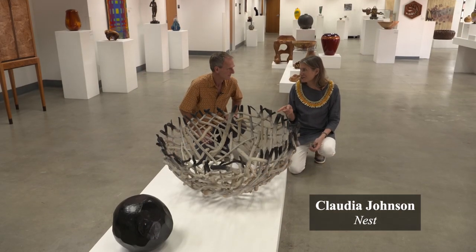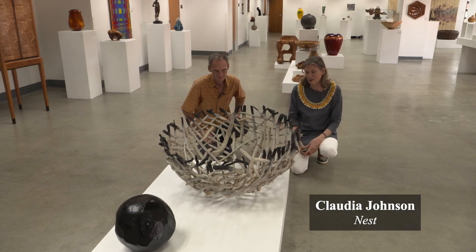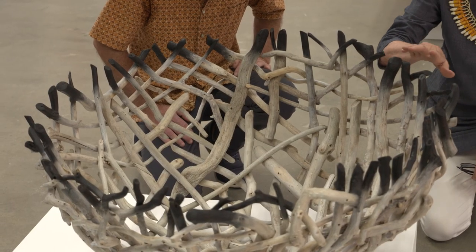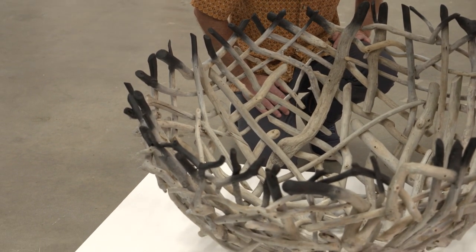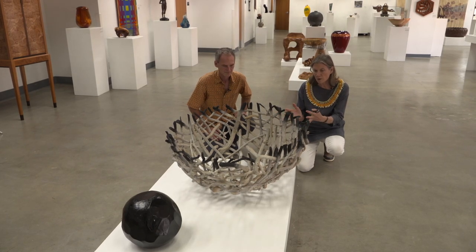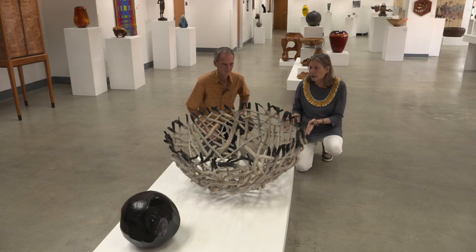This is Claudia Johnson, an artist from Maui with a very established career. This is made of driftwood. Starting with the process of sourcing driftwood, which we all see on beaches and it's quite common, she takes those pieces, smooths them out, sands them, and then puts them into this collective nesting, perfectly placed.